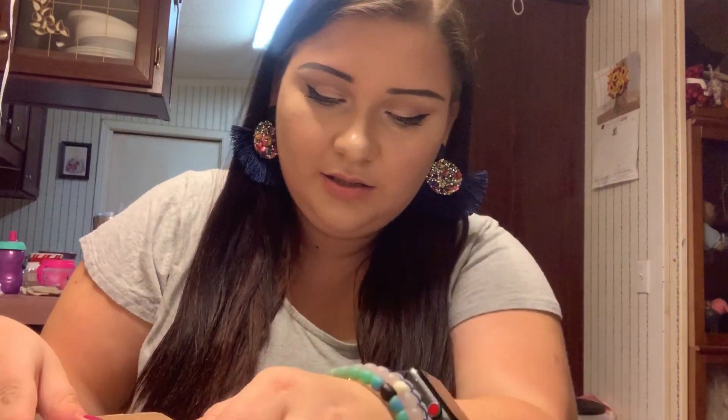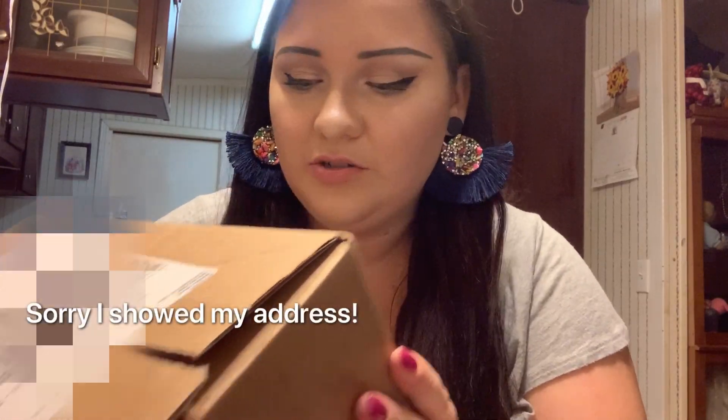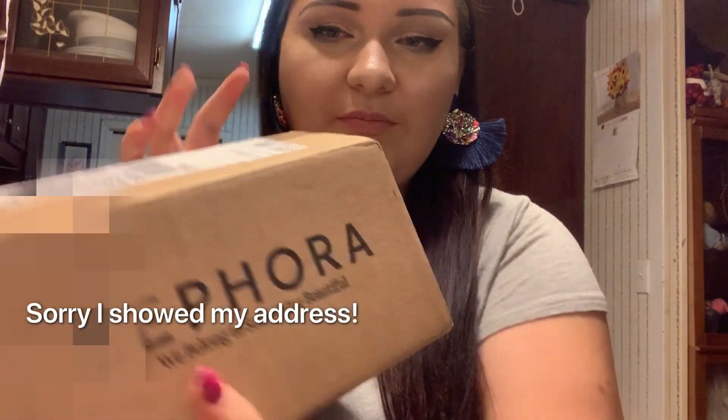Anyway, this is going to be my Sephora mini haul try-on. Just came in one of these boxes, you know the drill. And also their logo is — I didn't even know this, should have known this — it's 'We Belong to Something Beautiful.' Let's see what's inside. It's a really, really little mini haul.